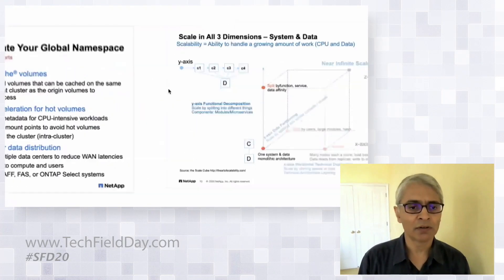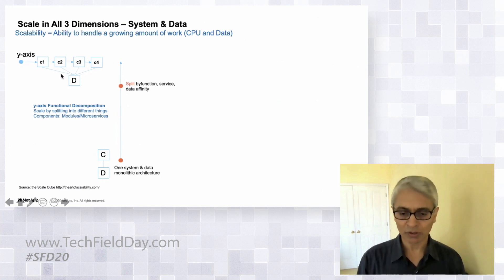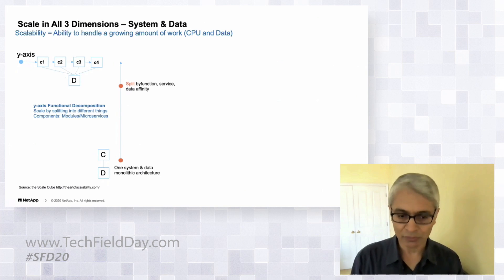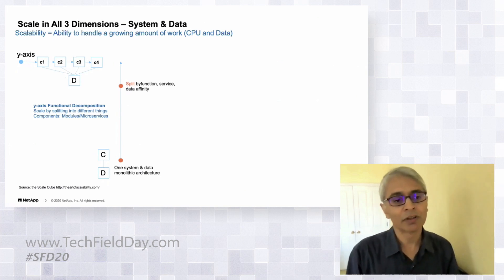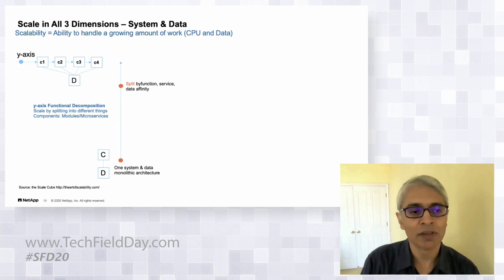Putting it all together: we start with a single monolithic architecture with compute and data together, then do a functional split creating more compute engines. The Pensando card carries a compute engine on a PCI card, but generically it could be anywhere on the cluster fabric. This is functional decomposition — similar to microservices and Kubernetes — but it also accounts for the data, which is the often-forgotten stateful aspect.